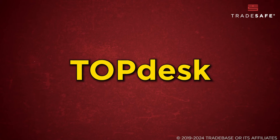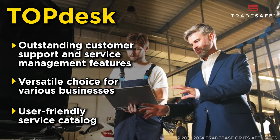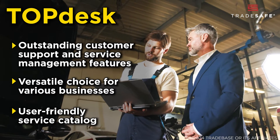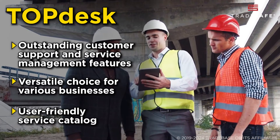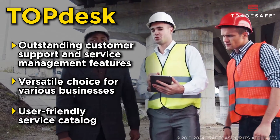In third place, Topdesk. Topdesk is renowned for its outstanding customer support and service management features. It offers seamless integration capabilities with existing systems, making it a versatile choice for various businesses. The software also includes a user-friendly service catalog, streamlining the management of service requests and incidents.